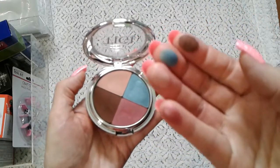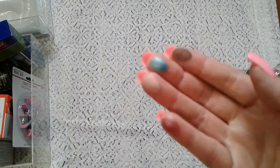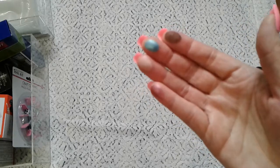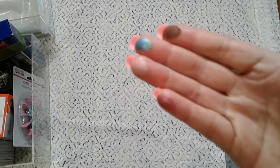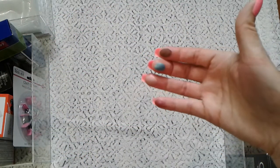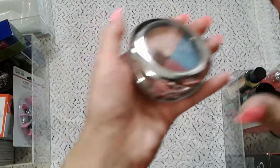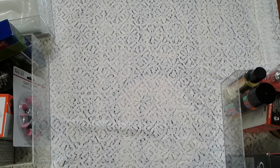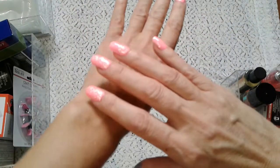Look at this — how pretty! That blue-green is just like an ocean, oh my god, it's such a pretty color. I should grab a napkin to wipe my hands. Let me just swatch it — boom! Oh, this is so pretty.